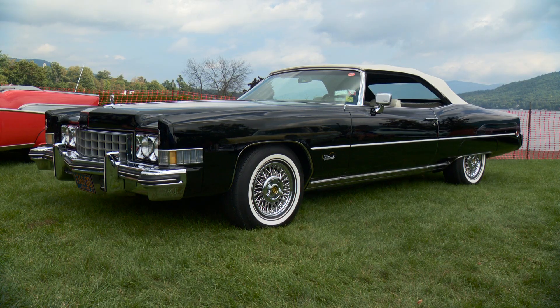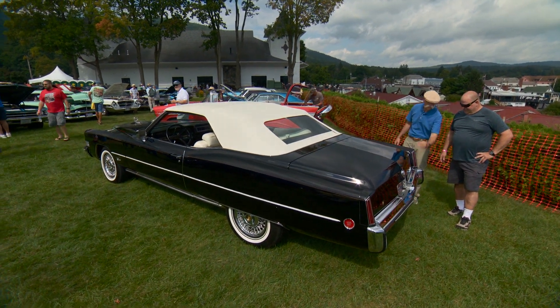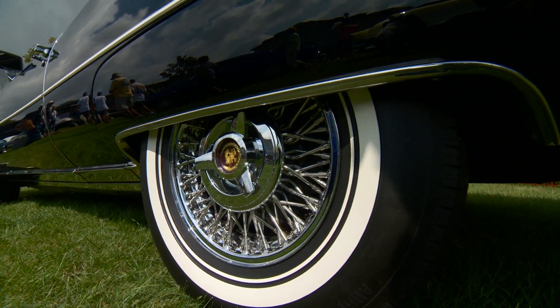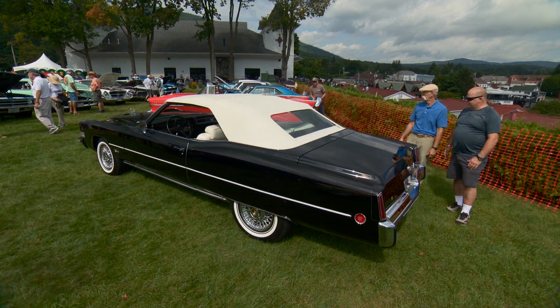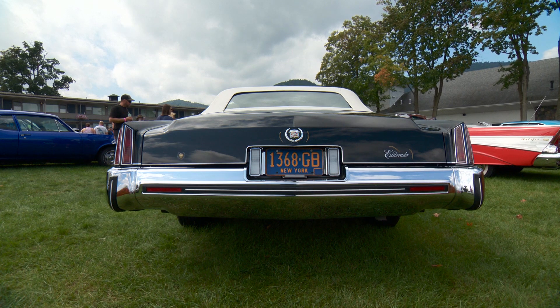But when you lose that short deck, it changes the vibe of the car. You still got the Caddy vertical taillights. Put the original tires on with the white walls. And the skirts — it had the skirts? Yeah, '74 was the last year of the skirts. I love those. Put the original period-correct license plates on it.